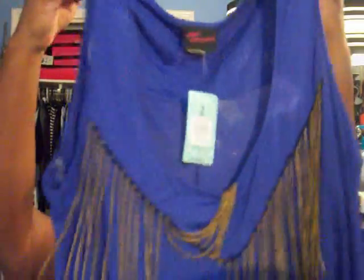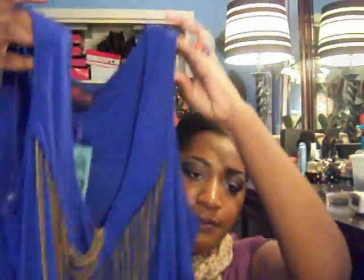Next I got this top, originally $34, marked down to $24.99, and then further to $7.33. It's a sleeveless tank with a hanky hem and chain detailing on the front, and a knot in the back.